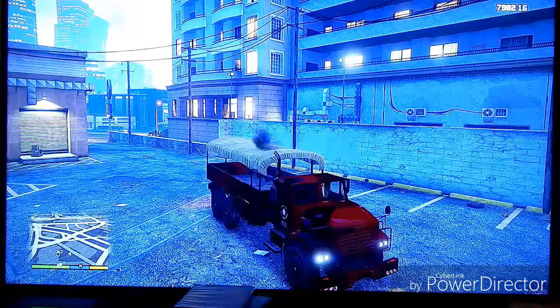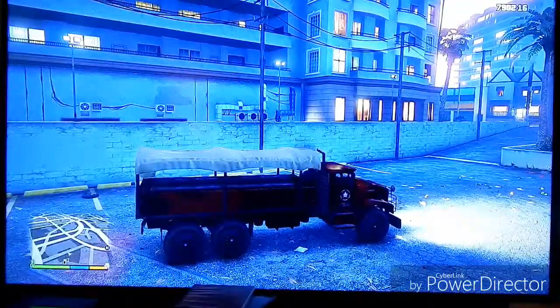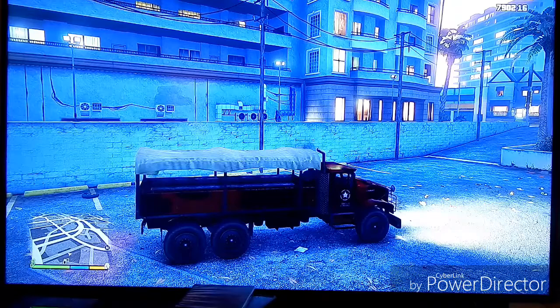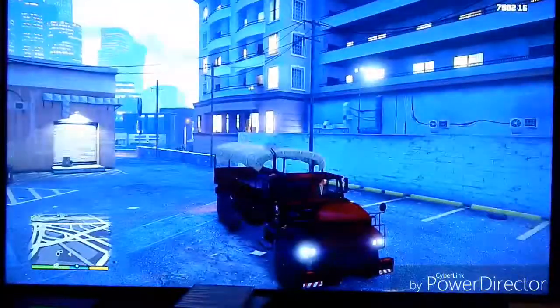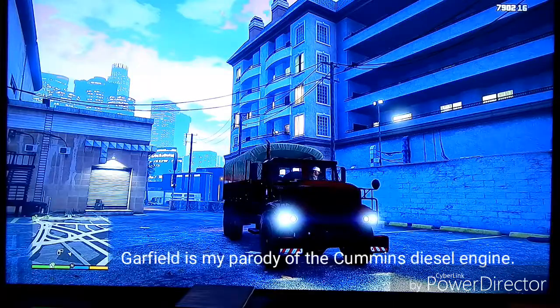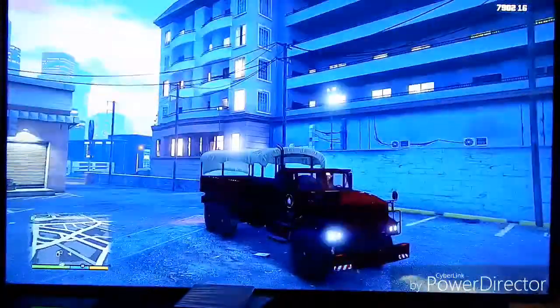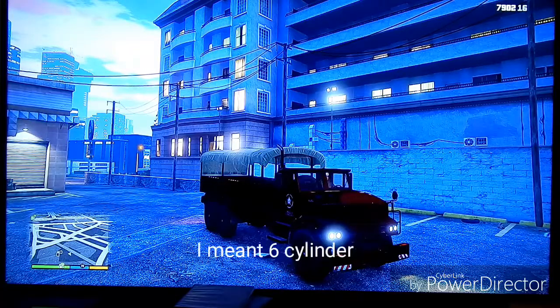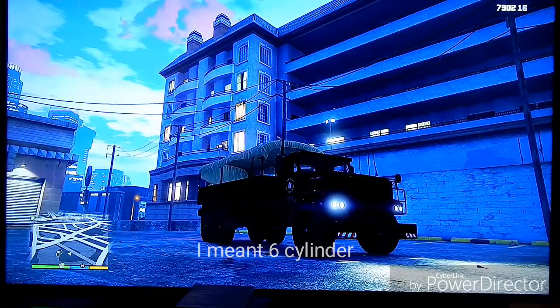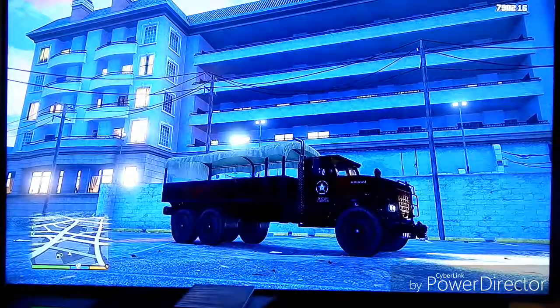The sound is the same as the garbage truck — a lot of the dump trucks and a few of the semi trucks share that sound. For roleplay reasons I'm going to call the engine a Garfield P100. The P100 is a six-cylinder, and that engine is used in a lot of the MTL vehicles in this game.